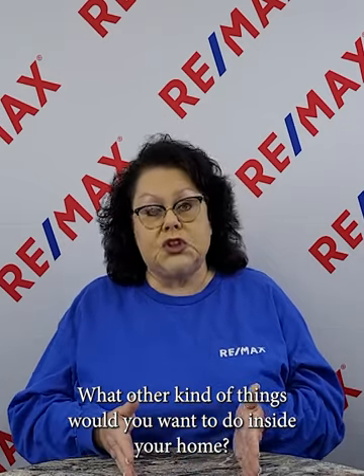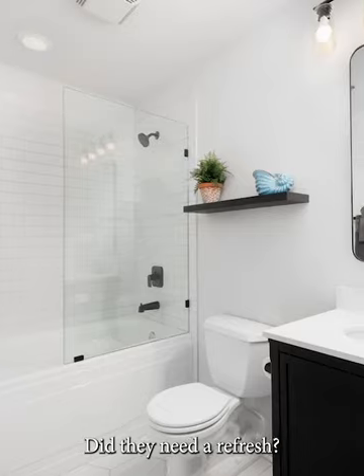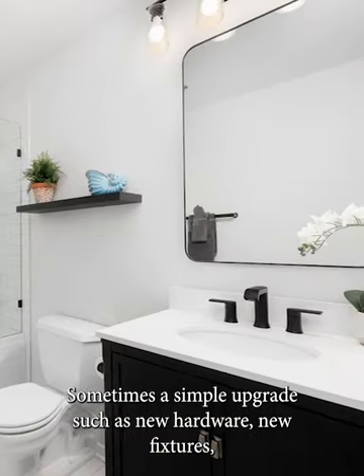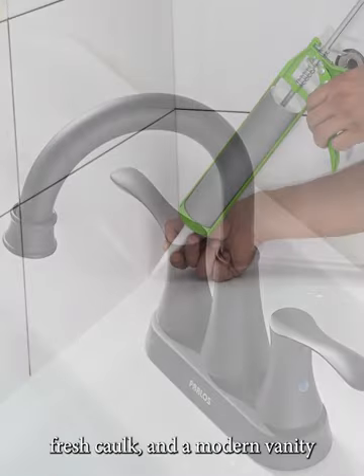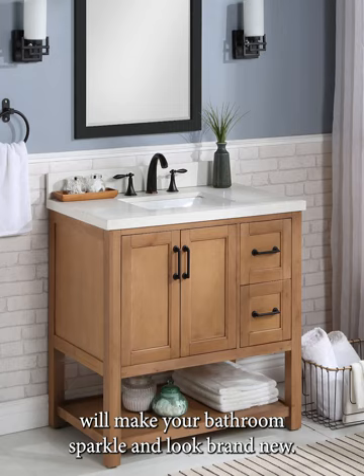Look at your bathrooms — do they need a refresh? Sometimes a simple upgrade such as new hardware, new fixtures, fresh caulk, and a modern vanity will make your bathroom sparkle and look brand new.